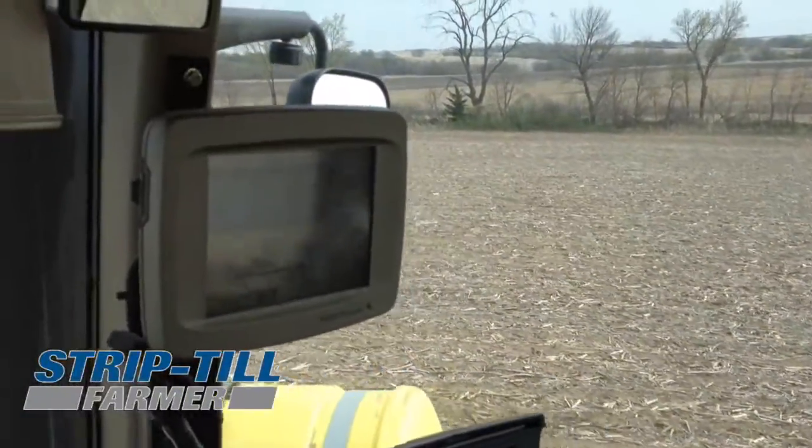I'm Ron Kadavy and we're out strip tilling right now, as you can probably see. Got auto steer RTK, makes things a lot easier.